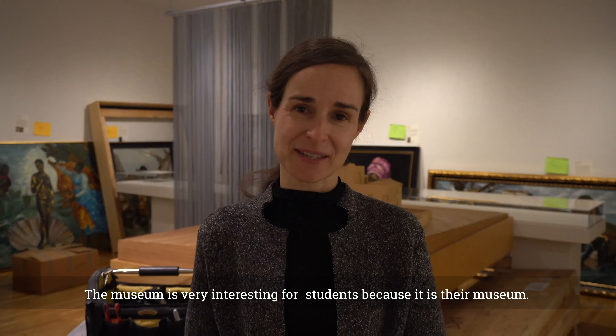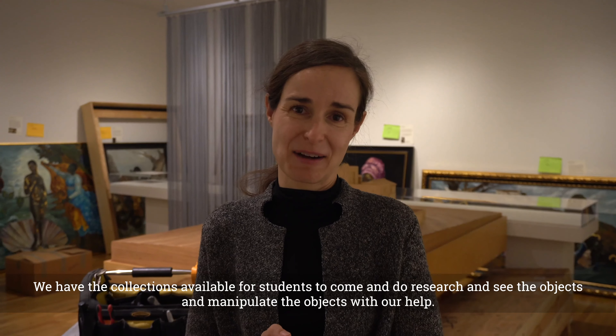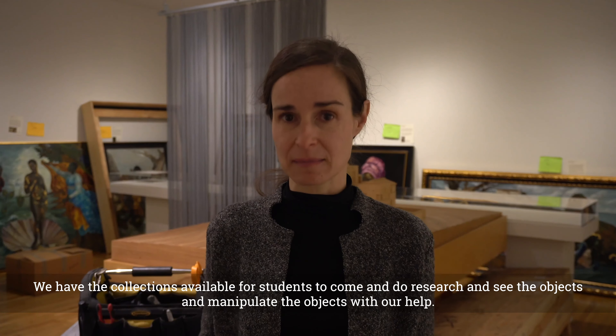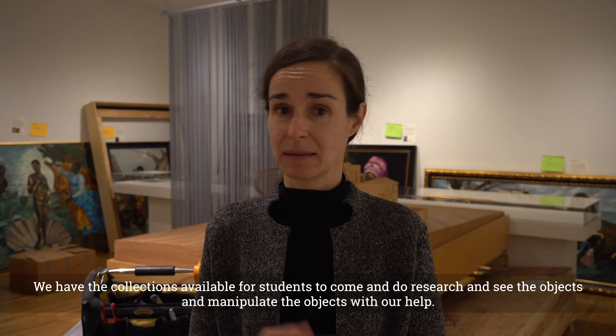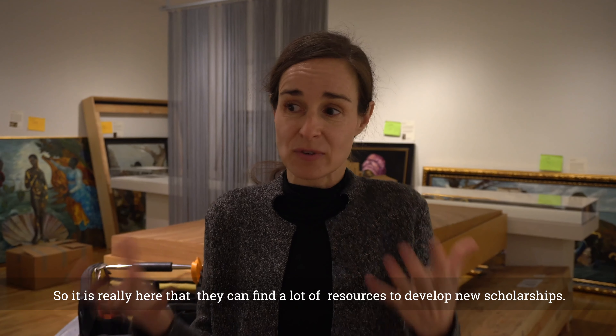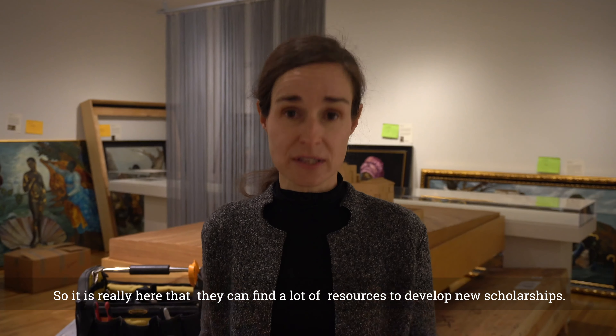The museum is very interesting for students because it is their museum. We have the collections available for students to come and do research, see the objects, and manipulate the objects with our help. It is really here that they can find a lot of resources to develop new scholarships.